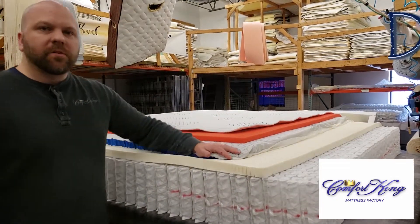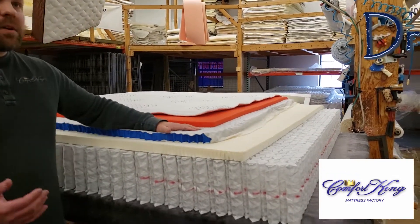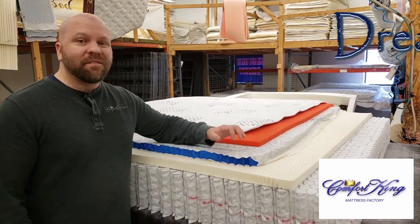The star of the show in the DreamX is really the Somnogel. Somnogel is great because not only is it the most durable cushioning in the mattress industry, it's also very breathable and, most importantly, it feels great.